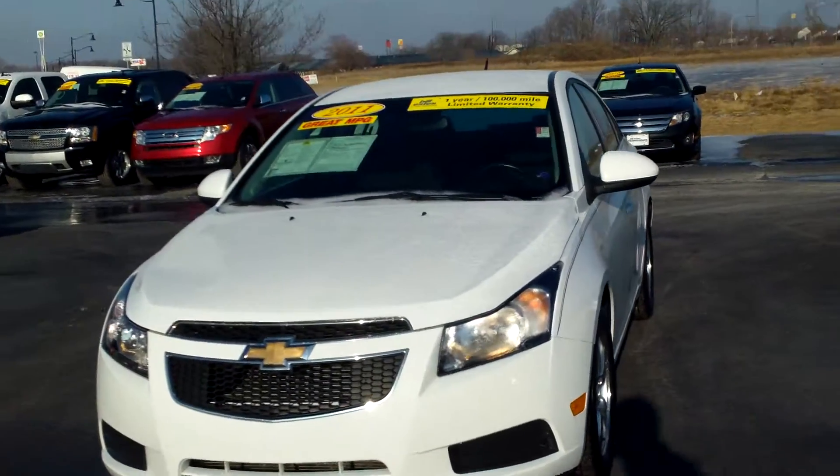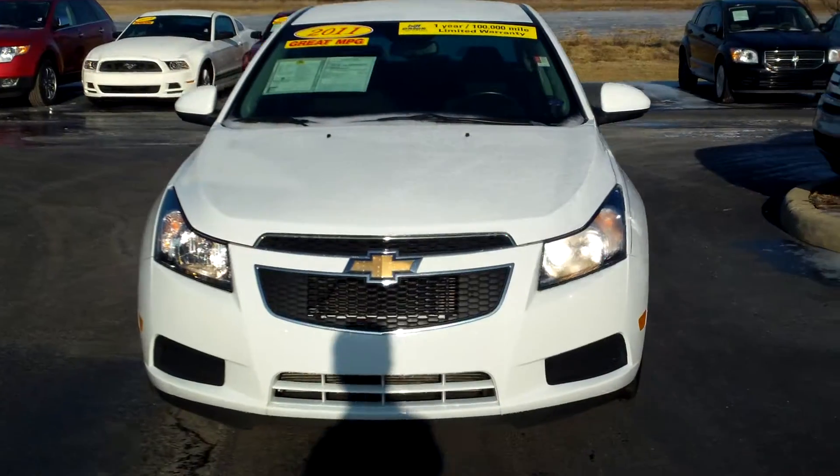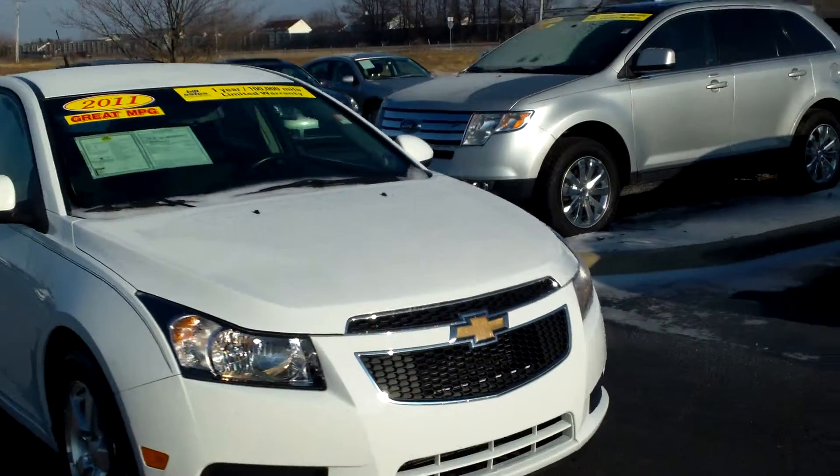Good morning, this is Tony Lynn at Bill Estes Ford. This is the Chevy Cruze you had inquired about. Wanted to do a quick video here for you.